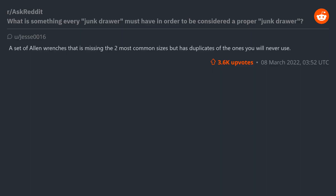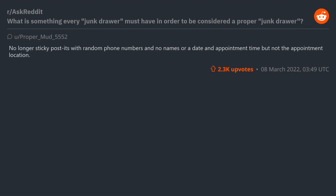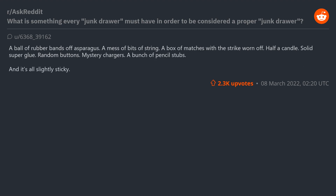A set of Allen wrenches that is missing the two most common sizes but has duplicates of the ones you will never use. Cleaning cloths that come with every new pair of sunglasses or screen protector. No-longer-sticky Post-its with random phone numbers and no names, or a date and appointment time but not the appointment location. A ball of rubber bands off asparagus. A mess of bits of string. A box of matches with the strike worn off. Half a candle. Solid super glue. Random buttons.